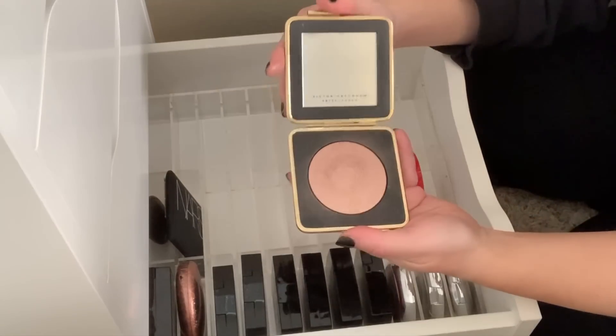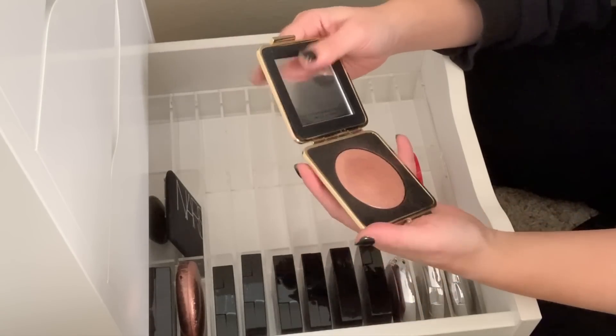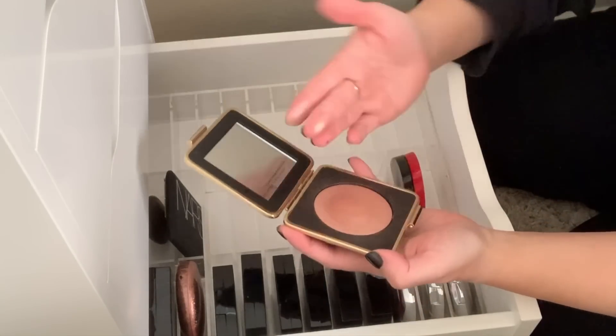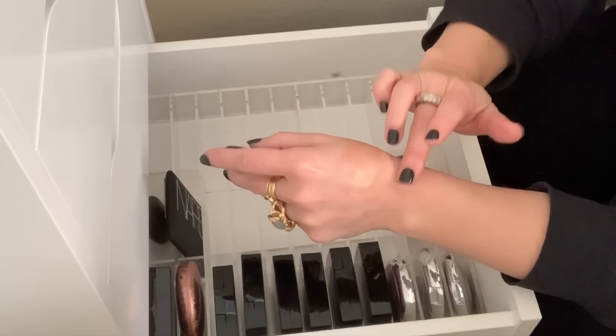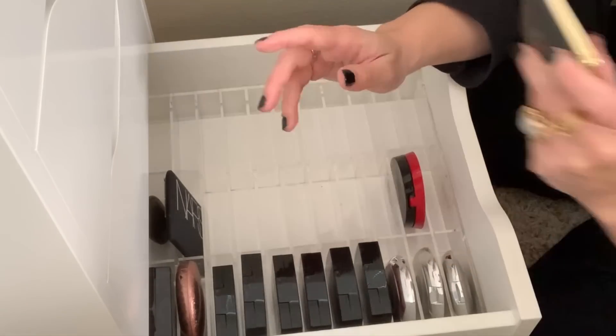This is Modern Mercury — such a good highlight from Victoria Beckham Estee Lauder. So, so pretty. Look at that rose gold color — it just makes for a great blush topper highlight. It's gorgeous.